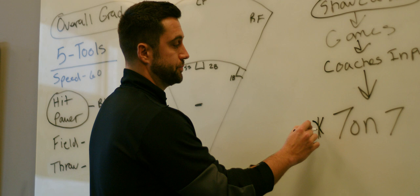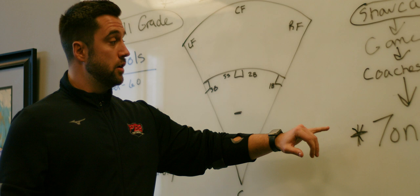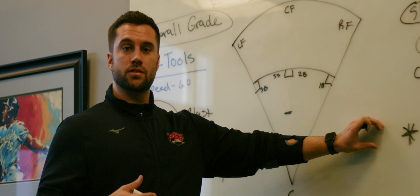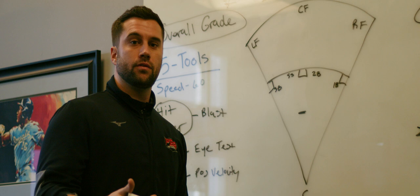Another aspect we look at is what I call seven-on-seven. Only seven percent of guys go on and play at the next level in high school. So if you're hitting, are you facing a guy that's in that seven percent — a guy that's going to pitch at the next level? Because if you're not, although it may be a good result, it's not something we seriously take into consideration. Seven-on-seven at-bats have a very high priority. If we're seeing a guy that we know is going to pitch at the next level and you're productive against him, that's really going to help your overall grade.